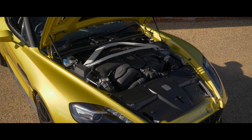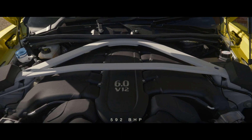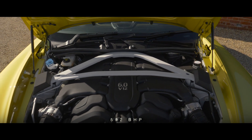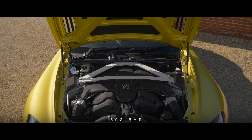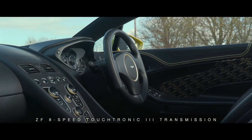Powered by Aston Martin's normally aspirated 6-litre V12 engine, in this instance producing 592 brake horsepower, mated to a ZF 8-speed Touchtronic 3 transmission.